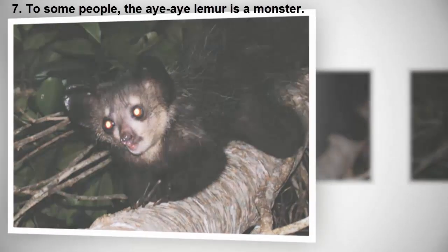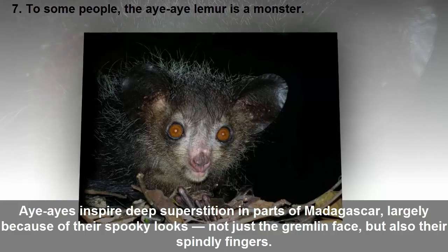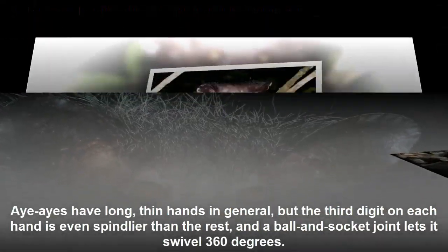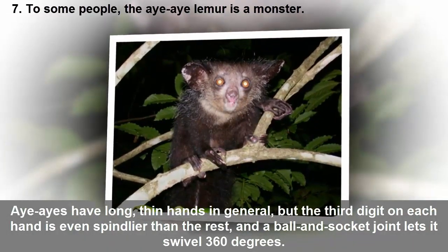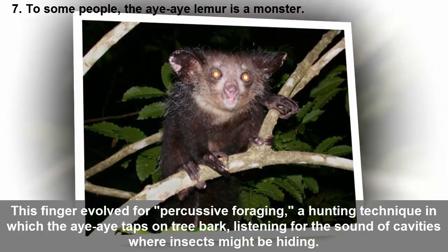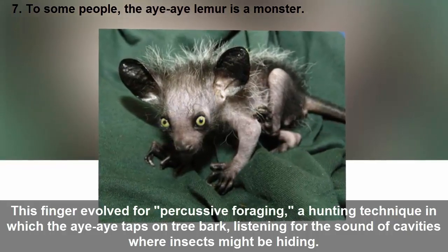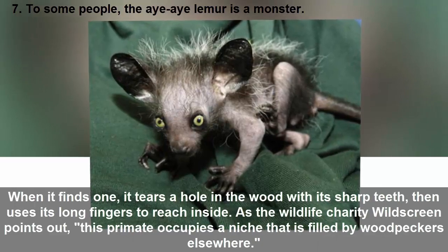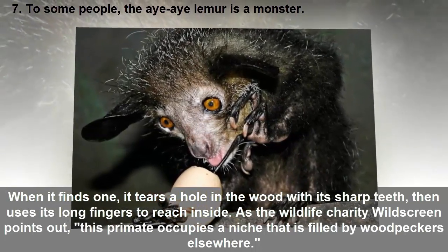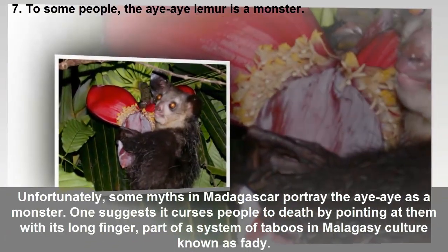To some people, the aye-aye lemur is a monster. Aye-ayes inspire deep superstition in parts of Madagascar, largely because of their spooky looks — not just the gremlin face, but also their spindly fingers. Aye-ayes have long thin hands in general, but the third digit on each hand is even spindlier than the rest, and a ball-and-socket joint lets it swivel 360 degrees. This finger evolved for percussive foraging, a hunting technique in which the aye-aye taps on tree bark listening for the sound of cavities where insects might be hiding. When it finds one, it tears a hole in the wood with its sharp teeth, then uses its long finger to reach inside.